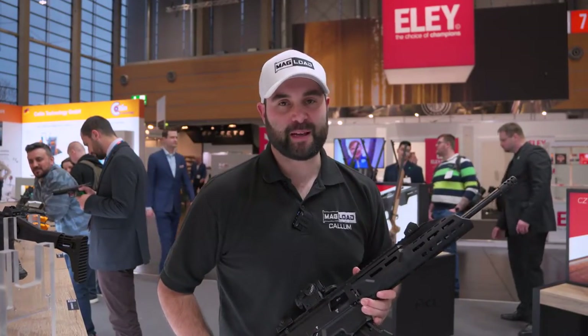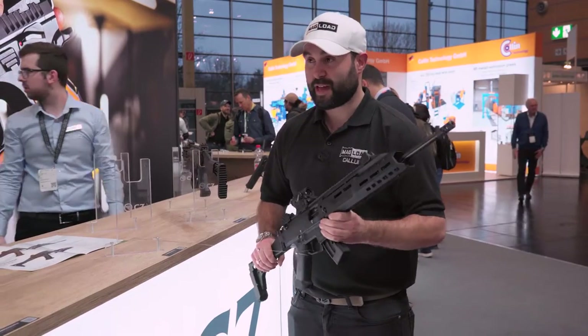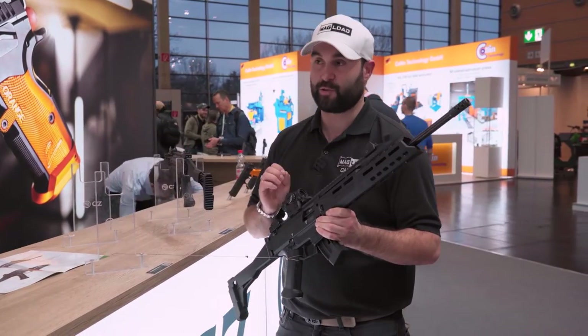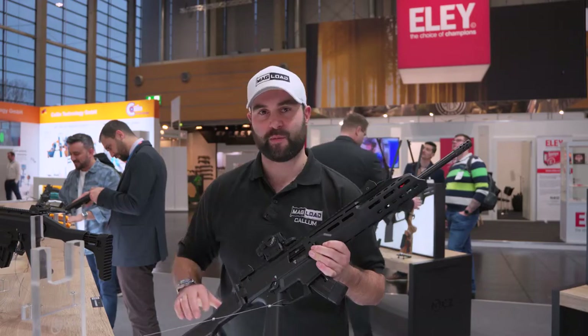Hey guys, this is Callum from English Shooting and I'm here on the CZ stand. I've actually managed to find a CZ that is going to come factory UK legal, though not in all of its options — we will be slightly limited.